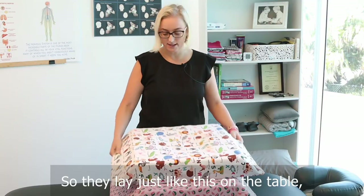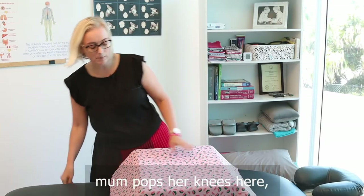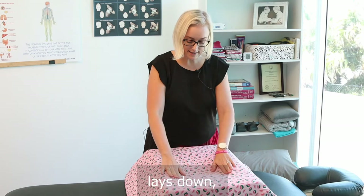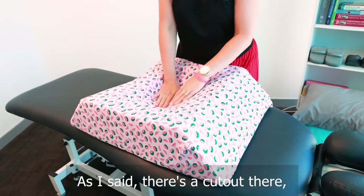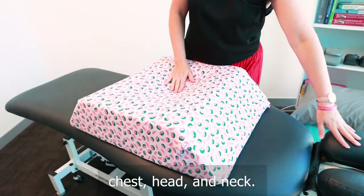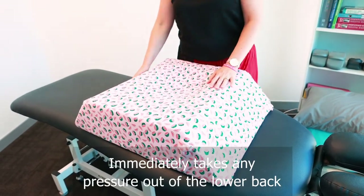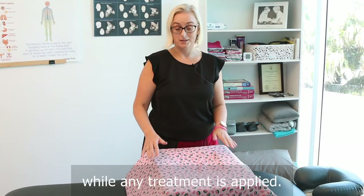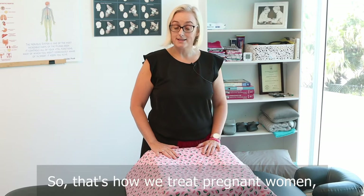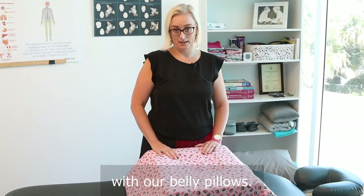So they lay just like this on the table. Mum pops her knees here, lays down, wriggles around until she finds a comfortable spot for the belly to lay into. As I said there's a cutout there — chest, head and neck. Immediately takes any pressure out of the low back and you can lay there quite comfortably while any treatment is applied. So that's how we treat pregnant women with our belly pillows.